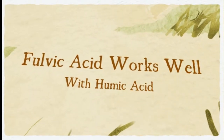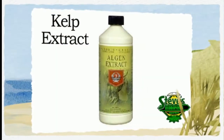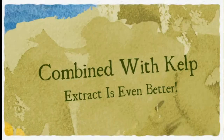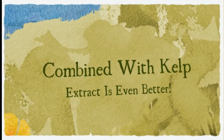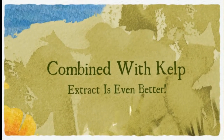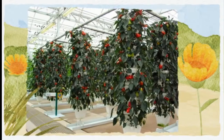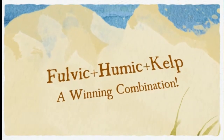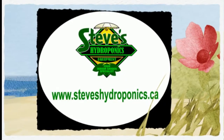One of the most highly regarded organic fertilizers available is kelp extract. It's heavily laden with hormones and antioxidants which can rapidly accelerate plant growth. Partnered with fulvic and humic acids, they form an award-winning combination. Visit Steve's Hydroponics today at www.steveshydroponics.ca.